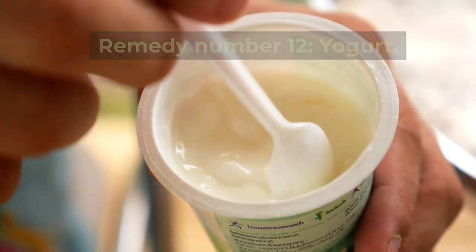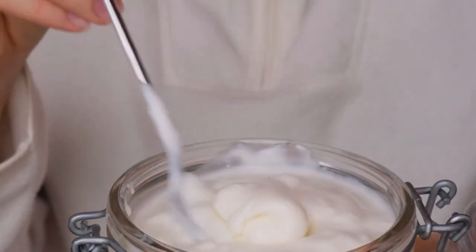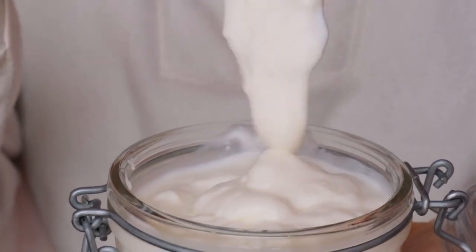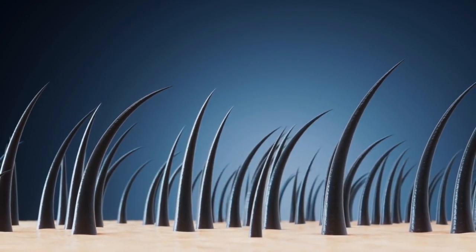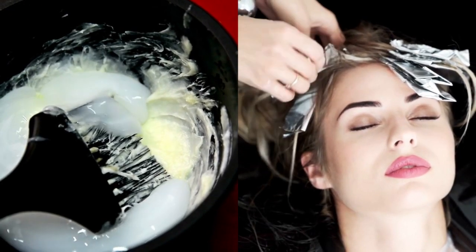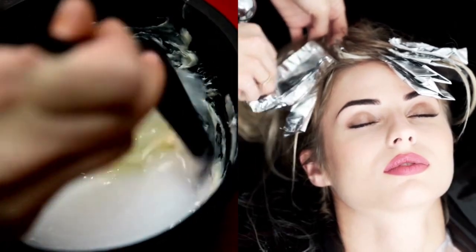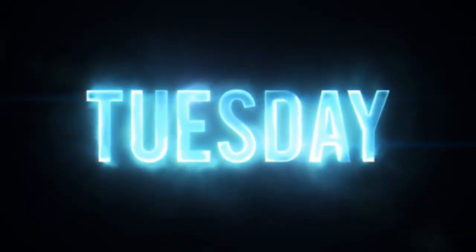Remedy number twelve: yogurt. Yogurt is naturally packed with proteins and probiotics that strengthen and improve hair's moisture content. The lactic acid gently exfoliates the scalp while the fat moisturizes each strand. Whisk plain yogurt with a teaspoon of honey and apply it all over your hair. Let it sit under a shower cap for 20 to 30 minutes before rinsing thoroughly. Use this hair mask one or two times per week.